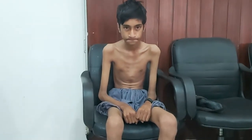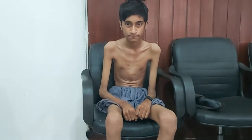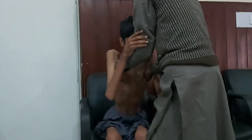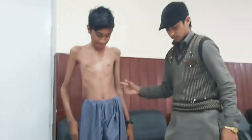Now I will ask the child to stand up. You can see that he is not able to stand by himself and he needs support in standing.